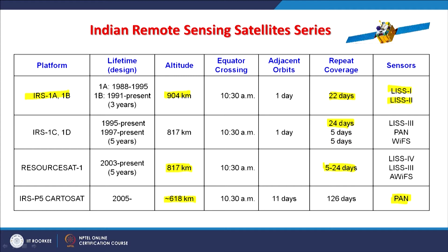For IRS 1C and 1D, the repeativity was 24 days, and for CartoSat, because resolution improved very significantly, repeat coverage also reduces. If spatial resolution is relatively coarser, like NOAA AVHRR, repeat coverage may be 2 times per day. But for higher spatial resolution the revisit time becomes very large — in case of CartoSat P5 it is 126 days — because the swath becomes very narrow and it takes 126 days to cover the entire globe and return to the first orbit.